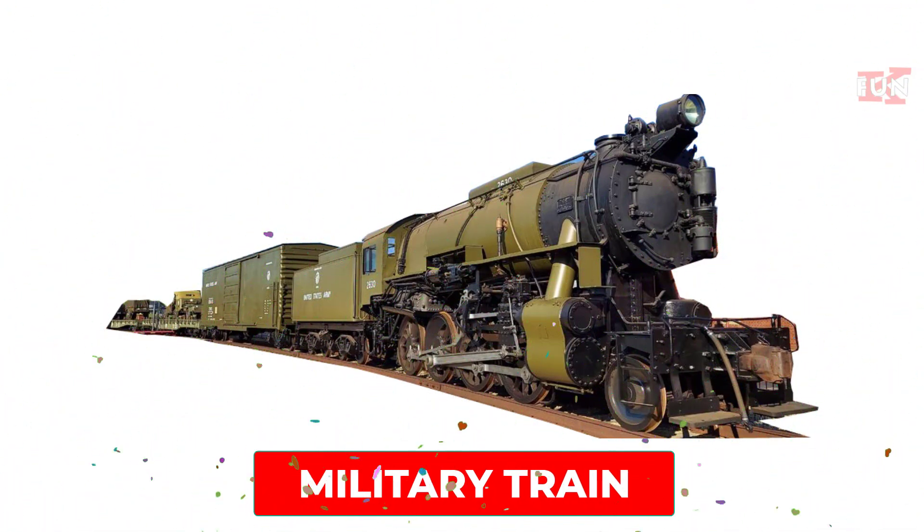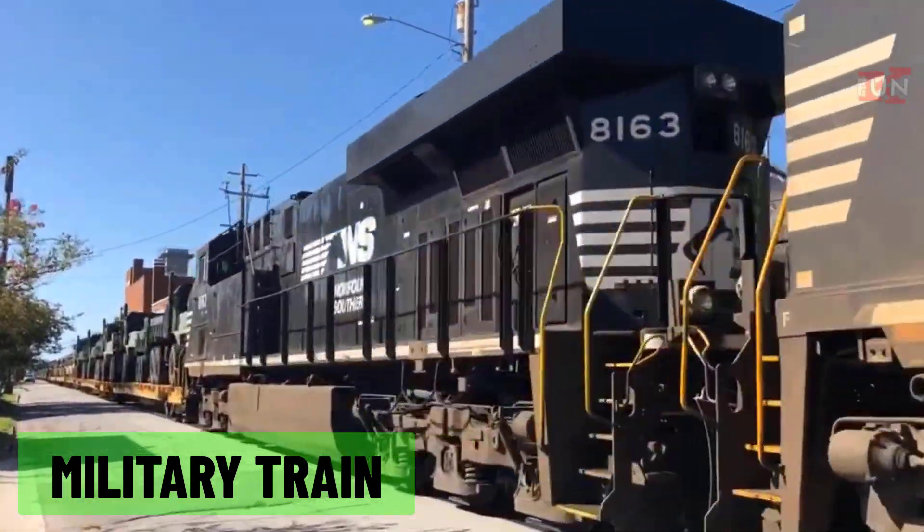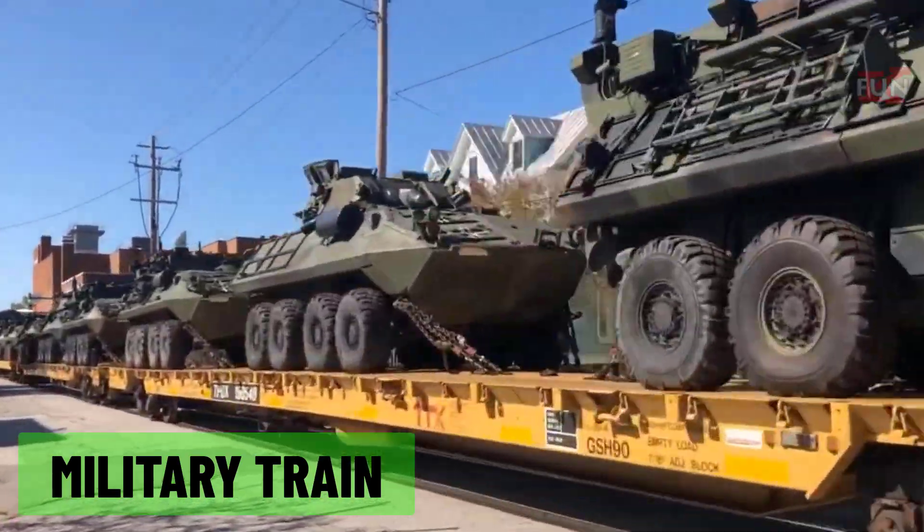Military train: a train used for transporting troops, military equipment, and supplies during wartime.